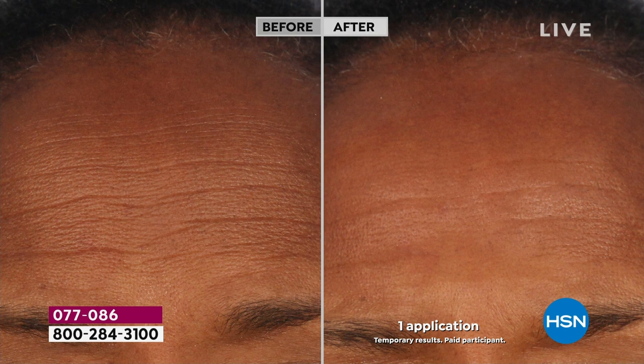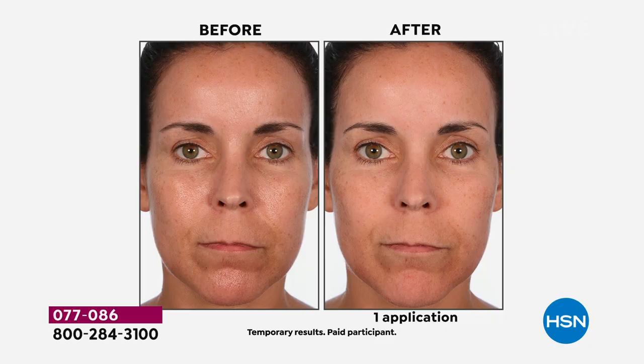I only have one job my entire career, and that is helping you at every age have the best skin of your life. I call this a non-negotiable because if you're not using Dermappeal, I can't do my job for you. Do you know this is globally our number one selling product? It has won every award it's ever been nominated for globally. One Dermappeal is sold somewhere around the world every two minutes.